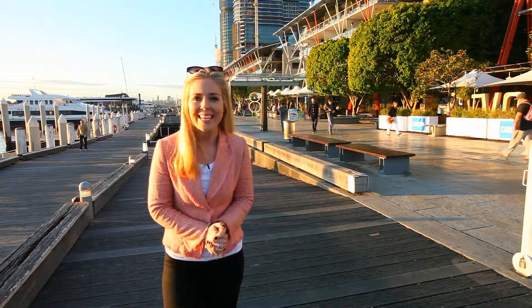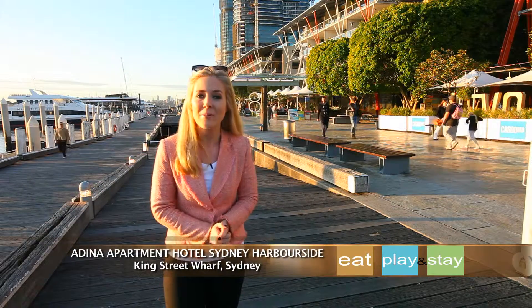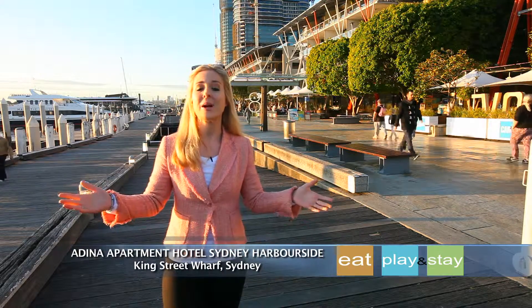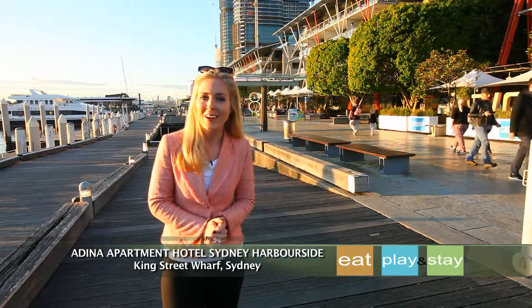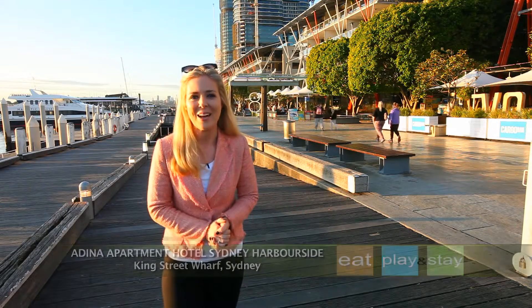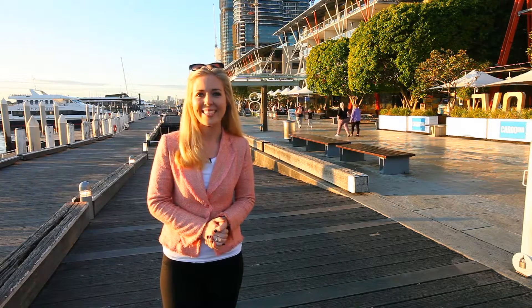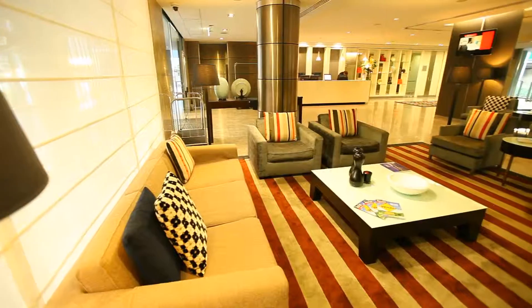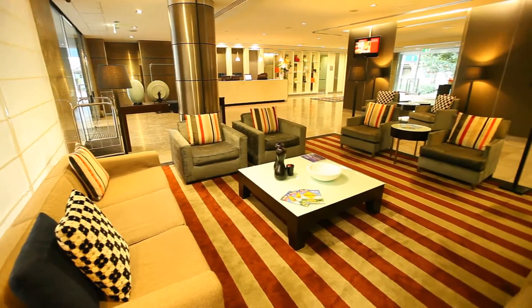Wake up to Sydney's spectacular Darling Harbour at Edina Apartment Hotel, Sydney Harbourside on King Street Wharf. Surrounded by some of Australia's most famous icons and with plenty of great dining venues right on your doorstep, the ultimate waterfront lifestyle awaits you at Edina. Edina Apartment Hotel, Sydney Harbourside is the perfect home base for your next Sydney visit.